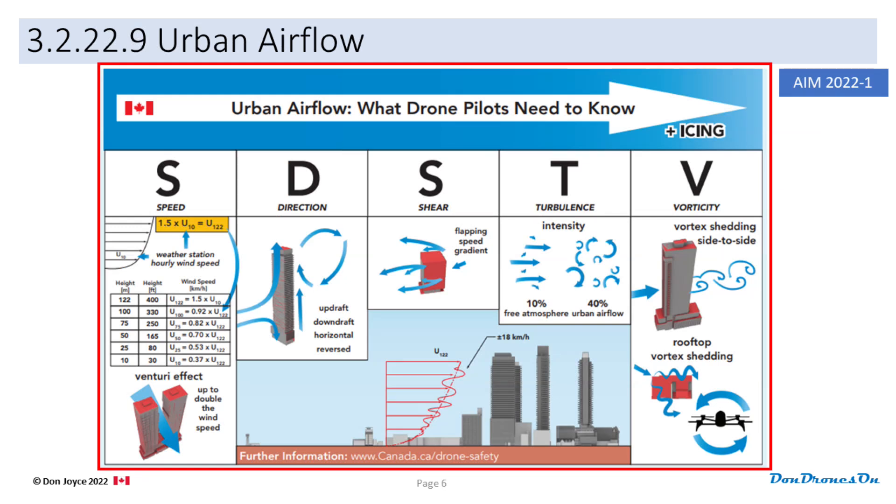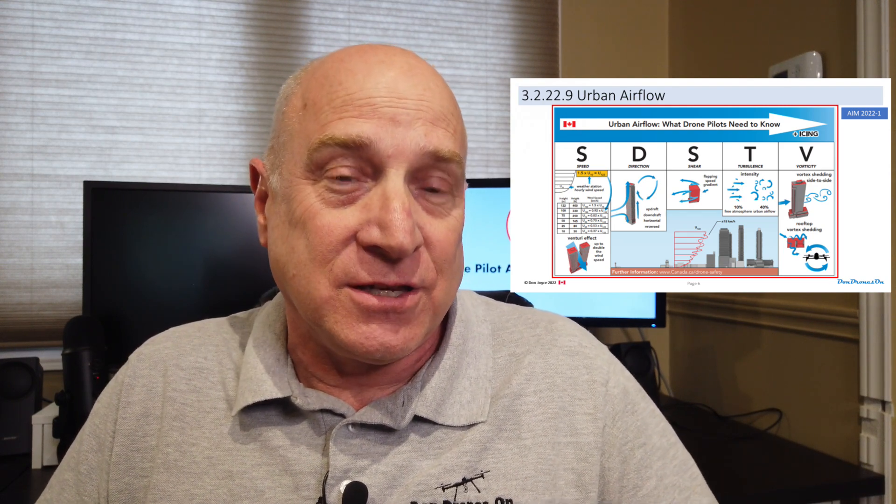The next update is the addition of a very complex diagram accompanied by a video posted on the drone safety website that talks about all the crazy wind conditions you can expect in close proximity to buildings in an urban environment. They've created a mnemonic to help you remember them all — SDSTV and icing. Somebody did a terrific job documenting this science experiment and explaining it in the video. But I don't think we need to know all this detail. Isn't it enough to know that you could encounter crazy wind gusts and vortex conditions around buildings when it's windy, and if you're going to fly in a city, try to do it when it's calm? And perhaps it's even more important to mention that radio interference in cities increases the risk that you'll lose connection with your drone.